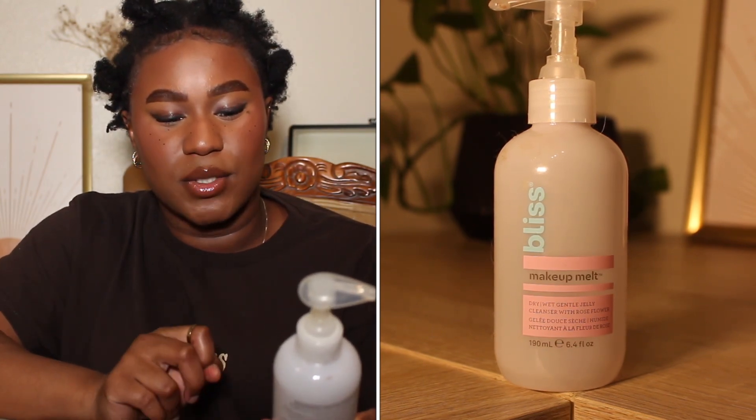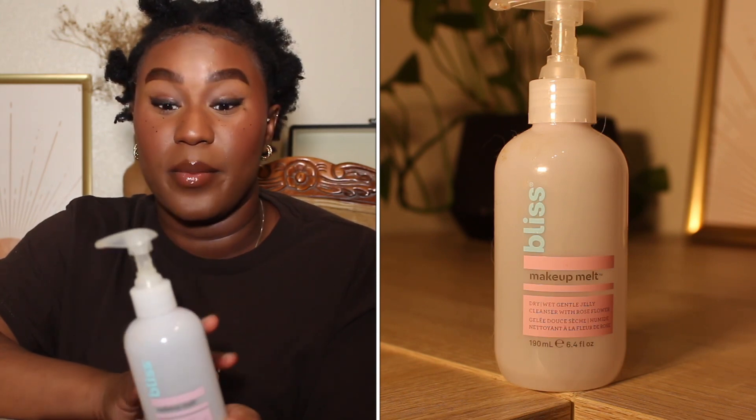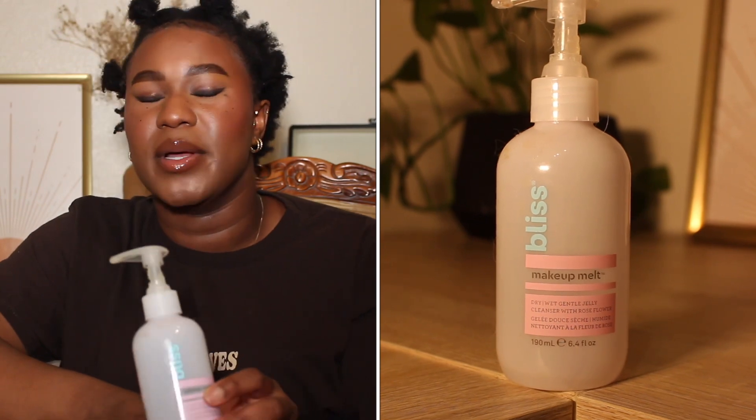This is the Bliss Makeup Melt — the dry/wet gentle jelly cleanser with rose flower. I've probably used this product since like 2015. It's so affordable compared to other jelly cleansers or makeup removers, which tend to be expensive if they're oil-based or a balm. This one is around $10 to $12; it was from Target, and I think they have it at Walmart now too. I love this product. I'd repurchase and recommend it. It's a great first step — just apply it dry or wet to remove your makeup, then go in with your foaming cleanser. Good bang for your buck.